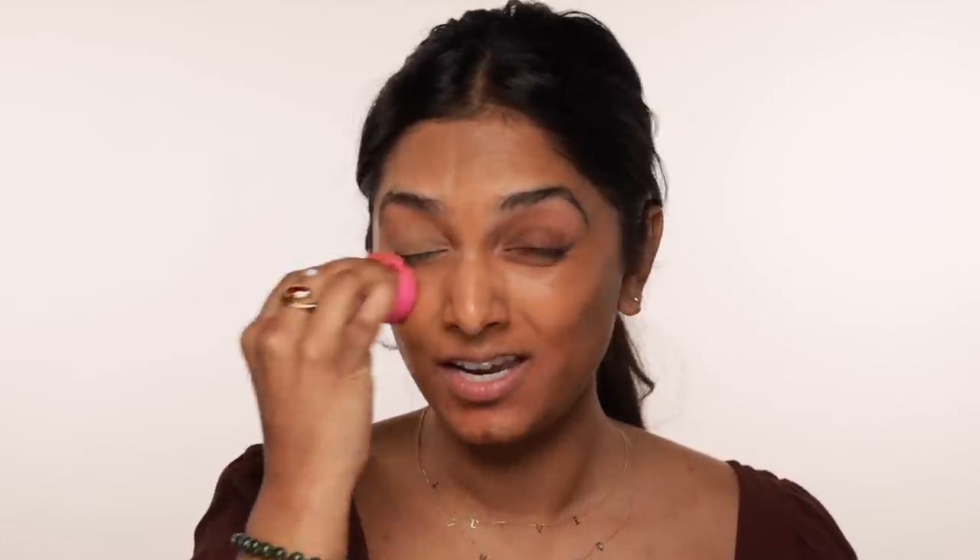Now we're going to go in with foundation. I am going to use the Pat McGrath Skin Fetish Sublime Perfection Foundation because it's my favorite, and it is also founded by a legend — you may have heard of her. This foundation is absolutely beautiful. If you haven't already seen my full review of it, go check it out. It is just the perfect type of coverage — not too heavy, not too light, just somewhere in between a tinted moisturizer and a foundation.